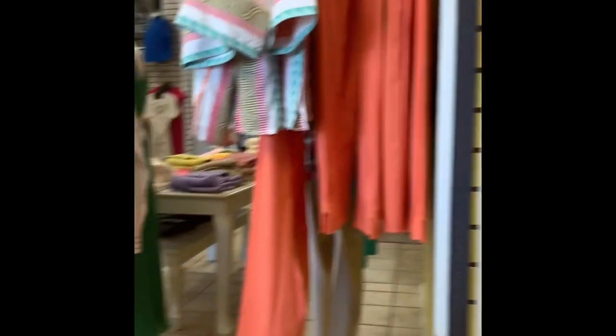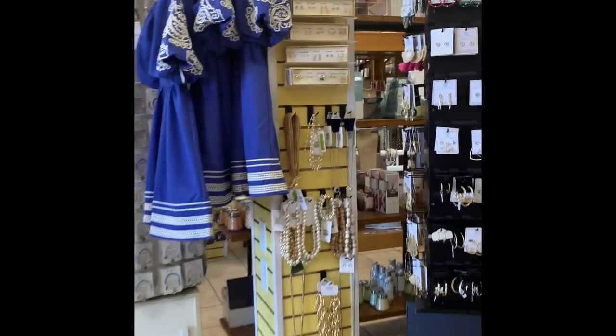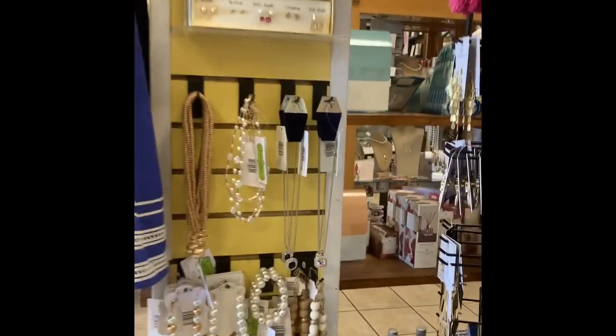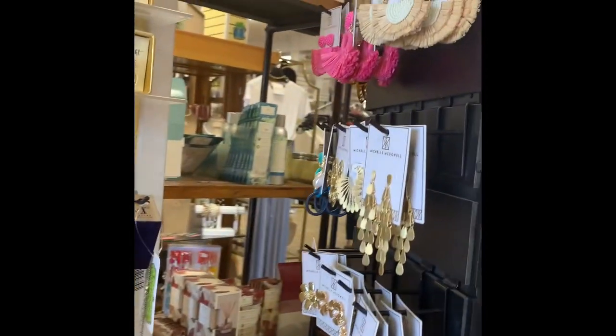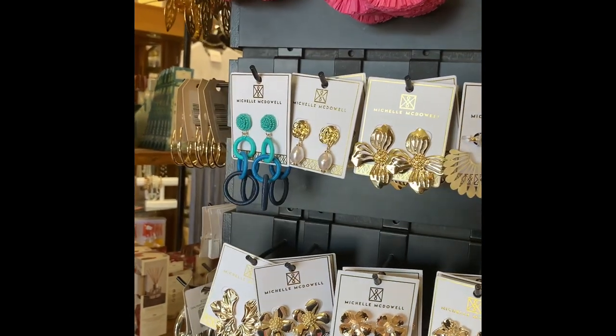And they had these really nice belts hanging on the wall. They had a little bit of everything in there. Later we'll be walking back to the planter area and outdoor type things that you can buy. But I just thought they had a lot of good variety.